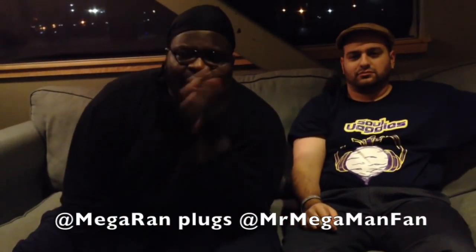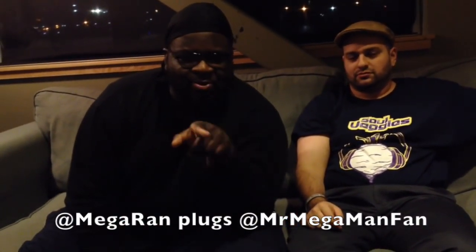Yo, this is MegaRan, and you need to rock and/or roll on over to Mr. Mega Man Fan's YouTube channel, because it's all that rush to make it happen. Peace!